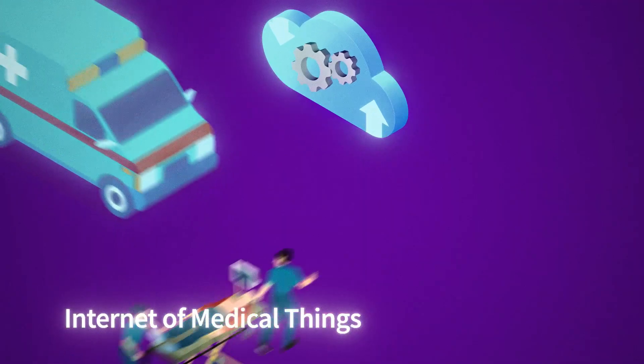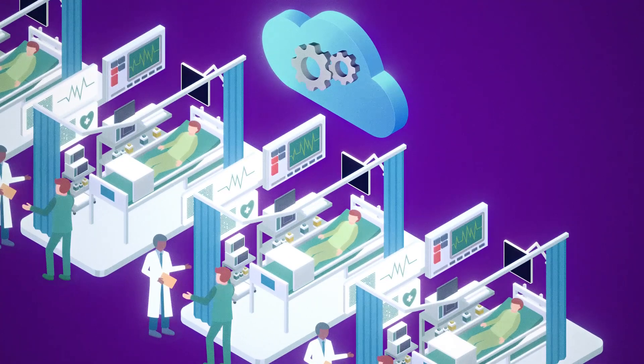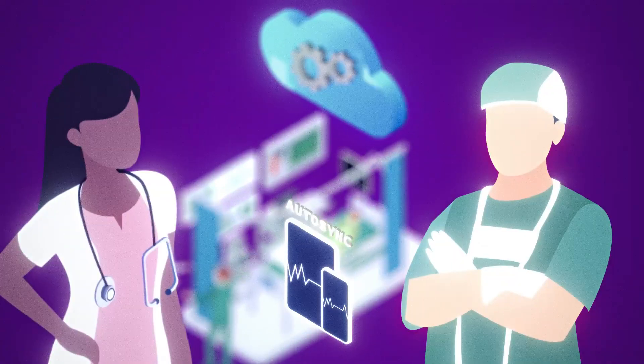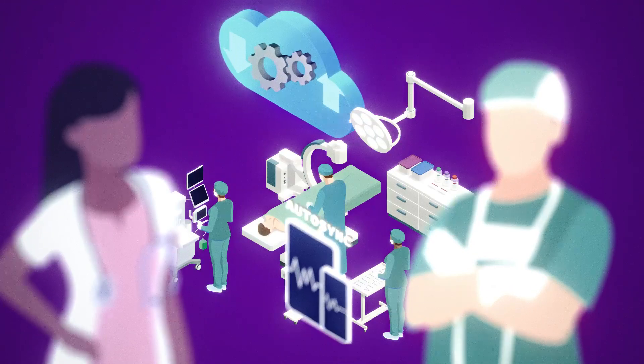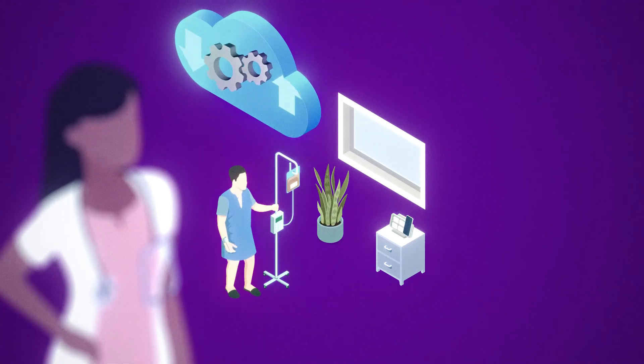The Internet of Medical Things, or IoMT, brings this technology to the world of healthcare, by shifting from device-centric technology and architecture to a modern, connected architecture, where the focus is on patient-centric monitoring.